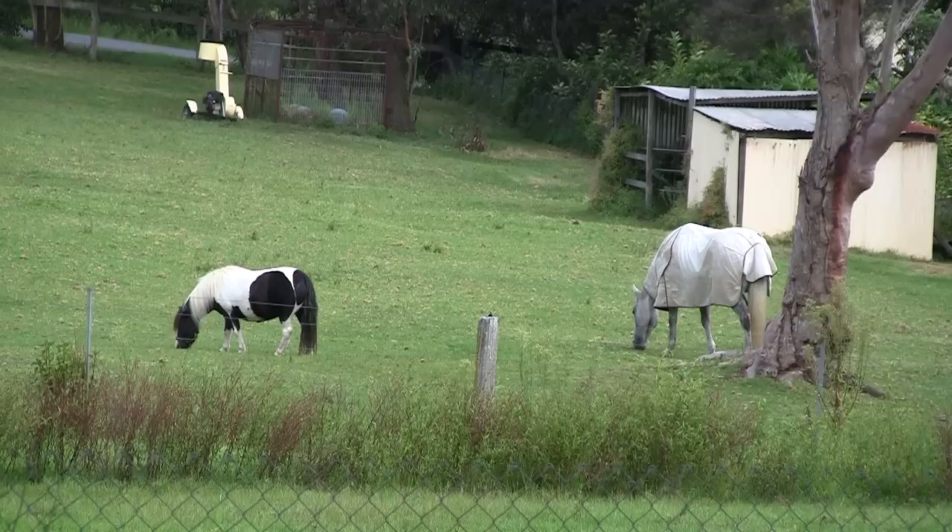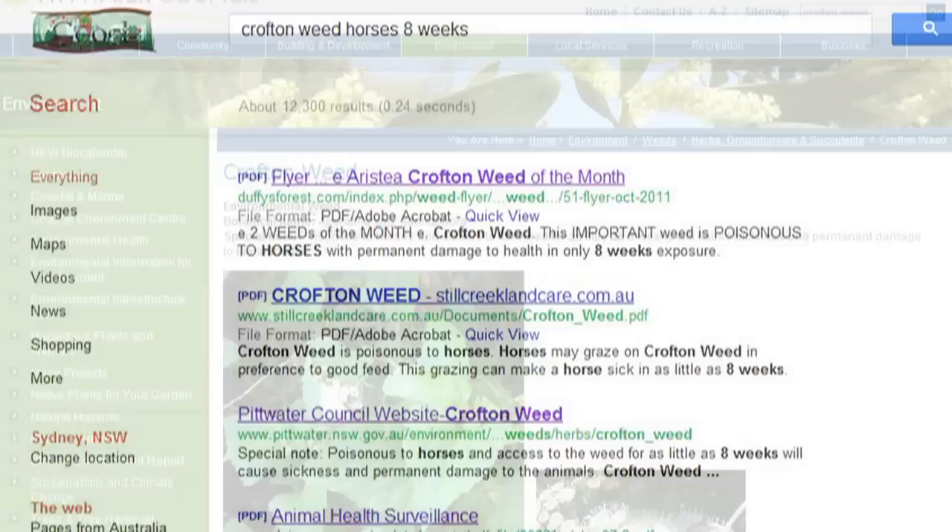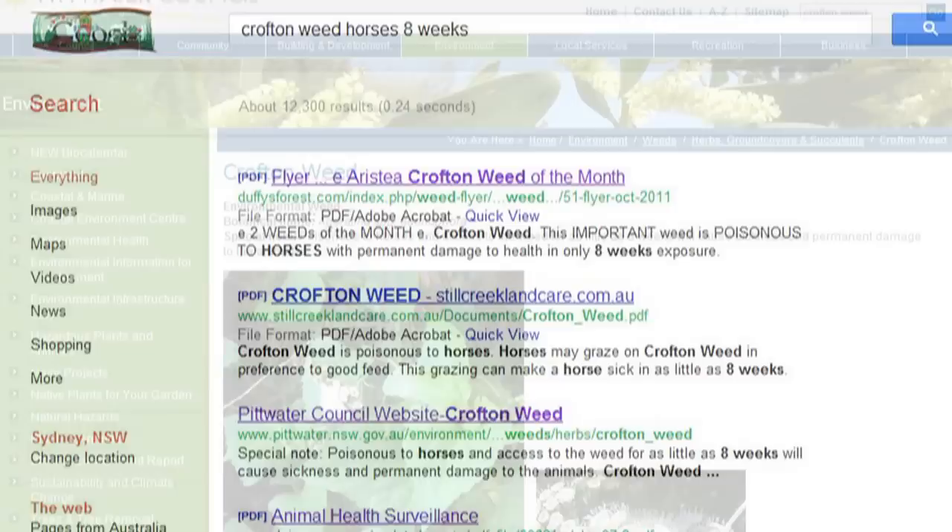Croftonweed is poisonous to horses. The first sign is coughing, and this is made more pronounced with exercise. If horses are not removed from infested areas, death is the eventual result. Written and online information from authorities states that access to the weed for as little as eight weeks will cause sickness and permanent damage, perhaps implying there is plenty of time to take action should a horse start eating Croftonweed.